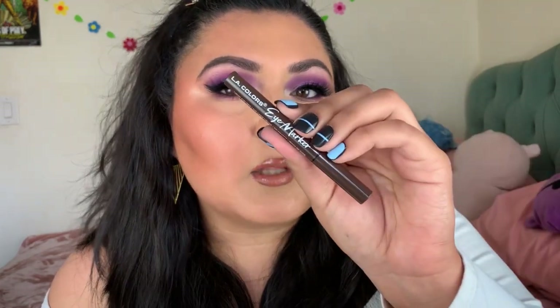For brown liners, I have the Ellie Colors Eye Marker — I actually used the black one today. The black one is better; the brown is really watery and you have to build it up a lot. It also comes in blue. The black one is really pigmented and works great. Then there's the Wet & Wild Mega Eyes in brown — really dry, it drags when you try to do a wing. I do not recommend it. If you need a brown liner, go with the LA Colors eye marker instead.